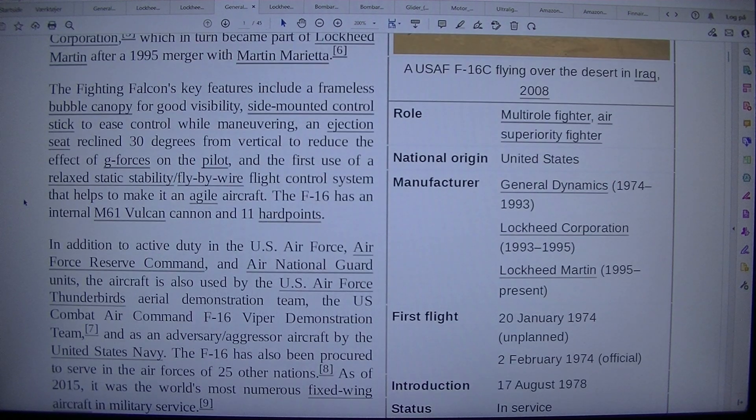The Fighting Falcon's key features include a frameless bubble canopy for good visibility, a side-mounted control stick to ease control while maneuvering, and an ejection seat reclined 30 degrees from vertical to reduce the effect of G-forces on the pilot.